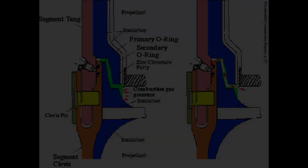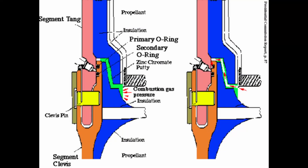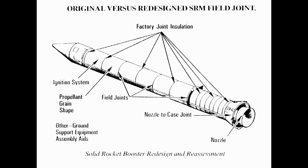This temperature caused an O-ring inside the right solid rocket booster — an O-ring keeps hot gases from escaping through the jointed segments of the solid rocket booster — to freeze and snap off. As a result, suddenly, 73 seconds after launch...